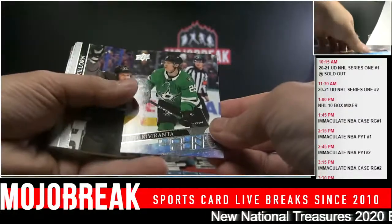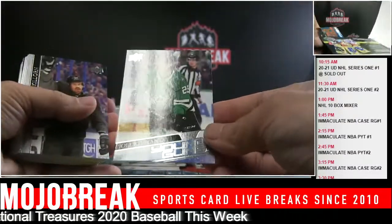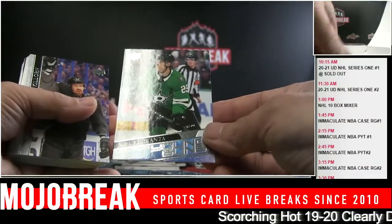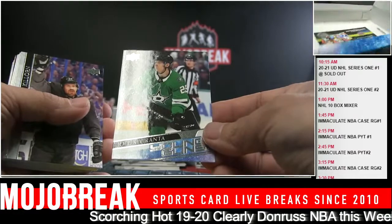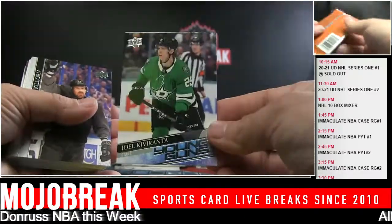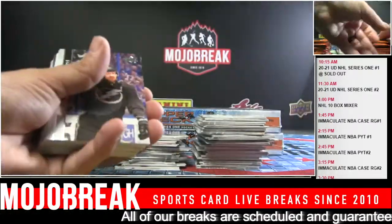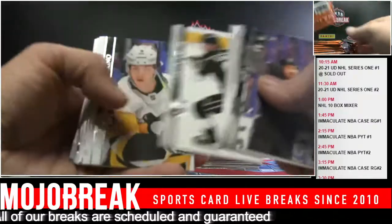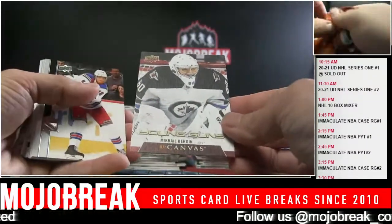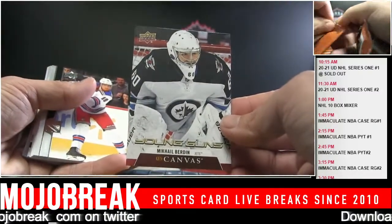Joel Kiviranta - I'm going to say it 14 ways until I get it wrong every time. Left head. Stars. Mikhail Burdine beauty canvas. And you guessed it - another goalie! Let's get one more. I hate the dance. Case - you've gotta be kidding me.